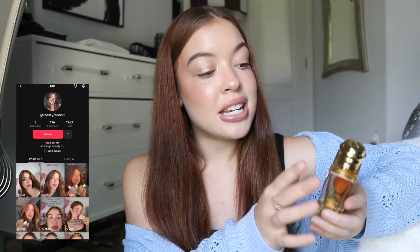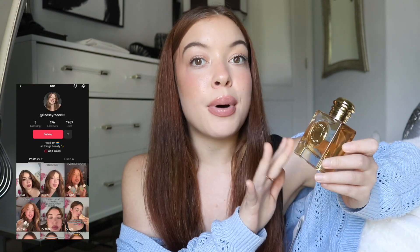Hi besties, thank you so much for joining me in today's video, and welcome if you're new. My name is Lindsay, and I just love all things beauty so much. In today's video, we are going to be talking all about the new Burberry Goddess Perfume.